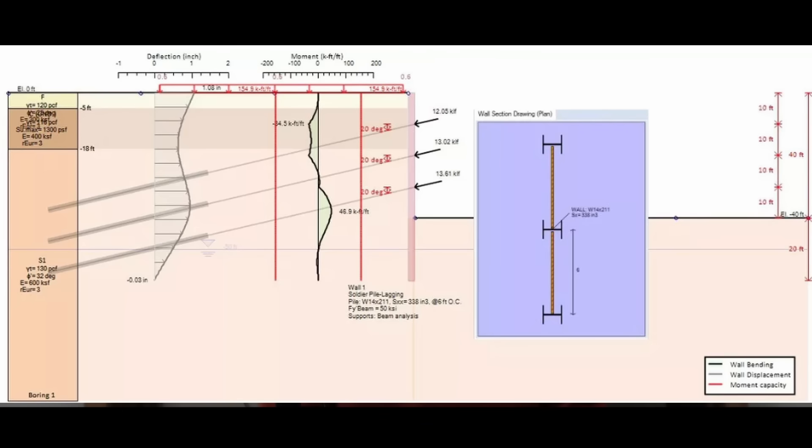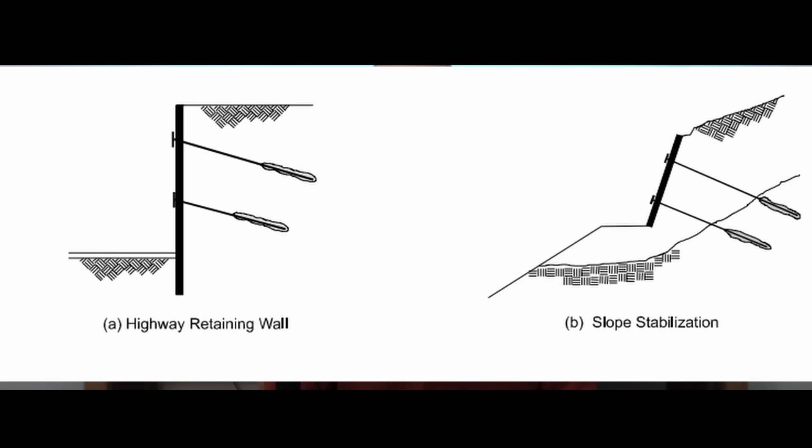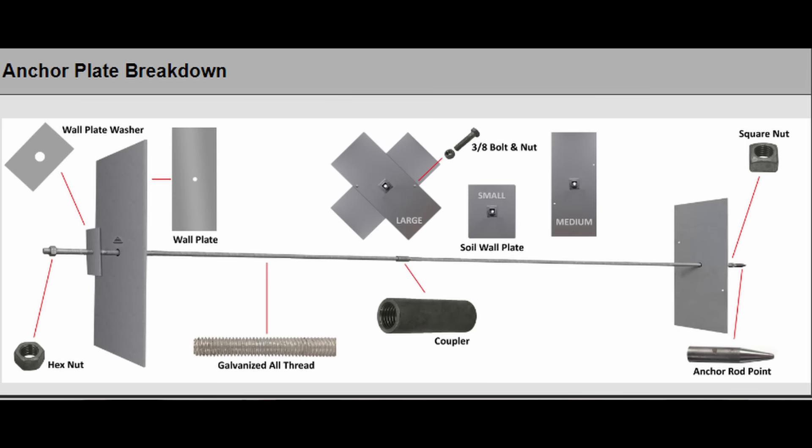Typically anchored systems are used for retaining walls or for slopes along a highway. You have a rod installed through a drilled hole or driven into place, then a nut transfers the load to a face plate. Usually for soil applications this face plate is rather large.